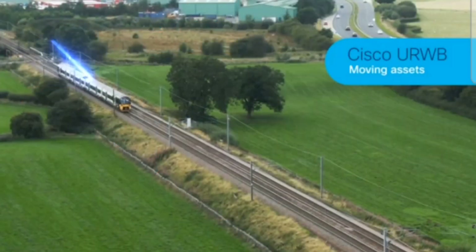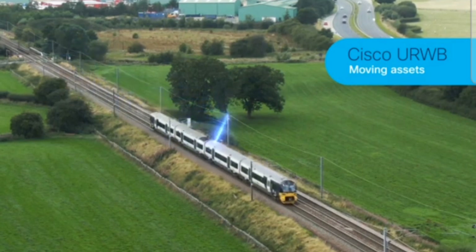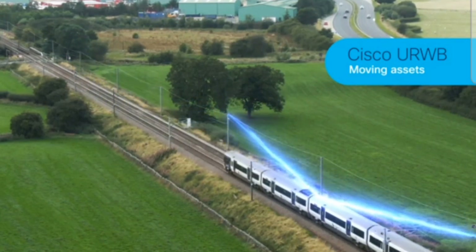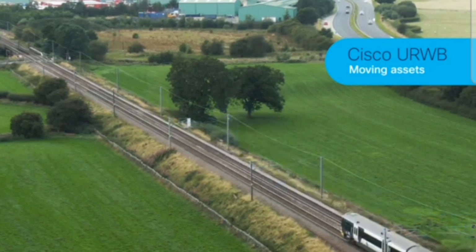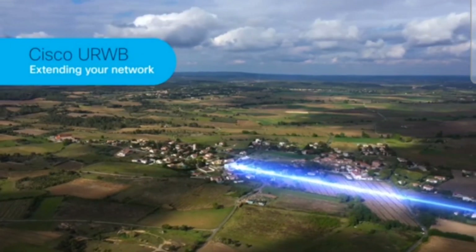With wireless backhaul, the Catalyst IW9167E delivers ultra-reliable wireless connectivity for moving assets, or to extend your network where fiber can't be run or is too costly.